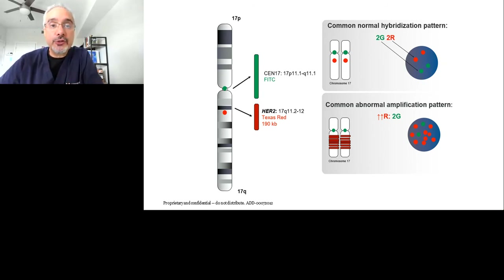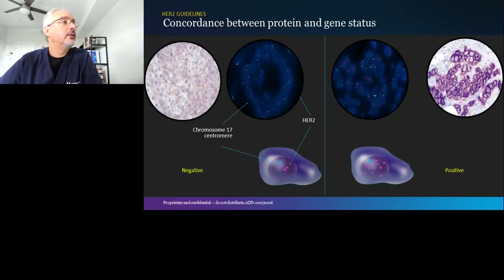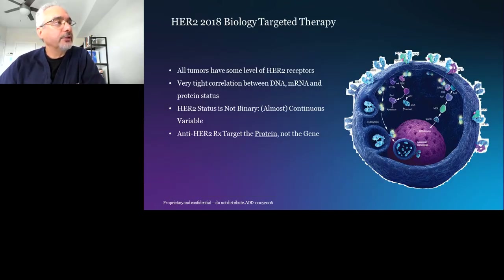Those scenarios where there is discrepancy are few and far between. This illustrates a HER2-negative tumor on the left side with negative immunohistochemistry and negative FISH, and a HER2-positive tumor on the right side with positive HER2 protein expression — basically a membranous chicken wire pattern — and a positive FISH assay showing an increased number of those fluorescently labeled red gene probes.